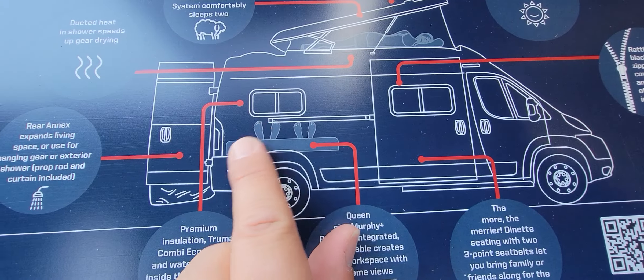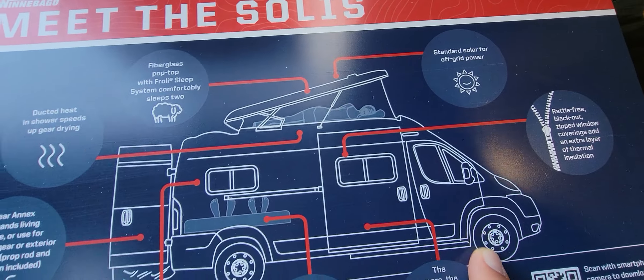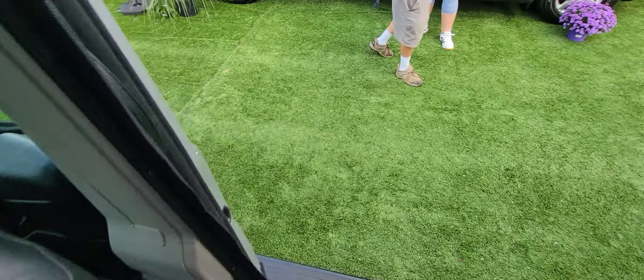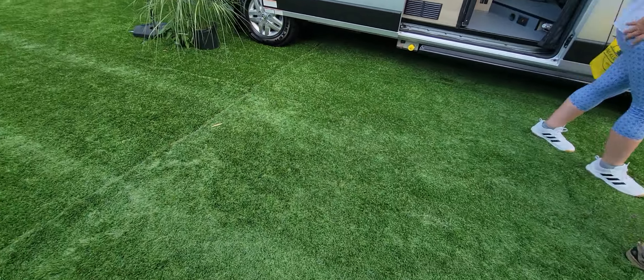There's an extended leaf to give you more counter space. As you can see, two people sleep in the back and two people on the top — that's pretty cool for the Solis.